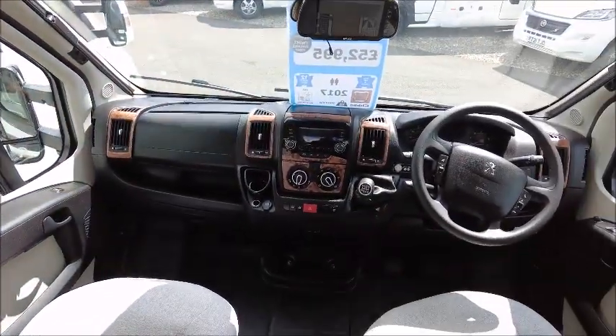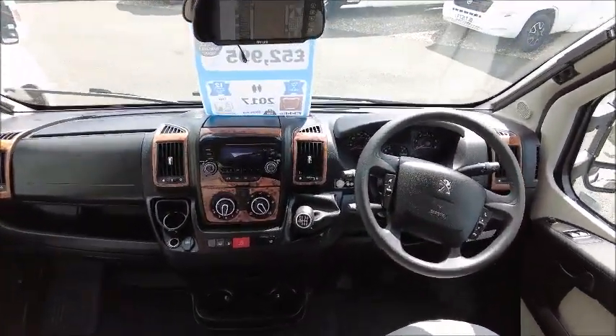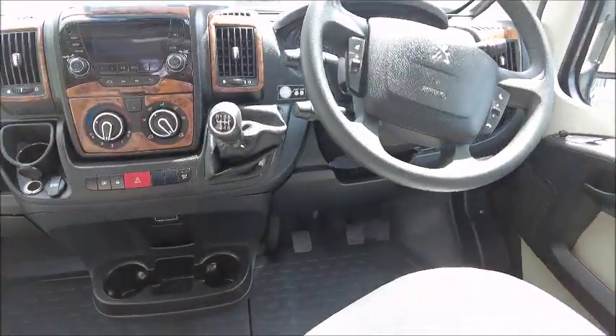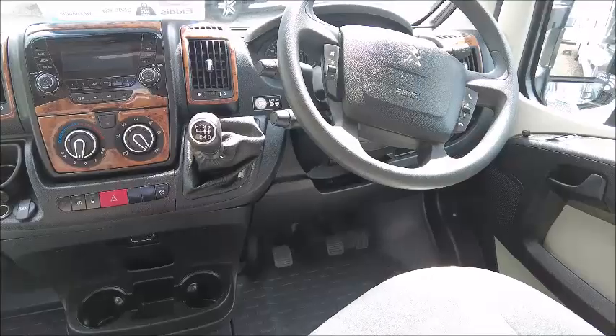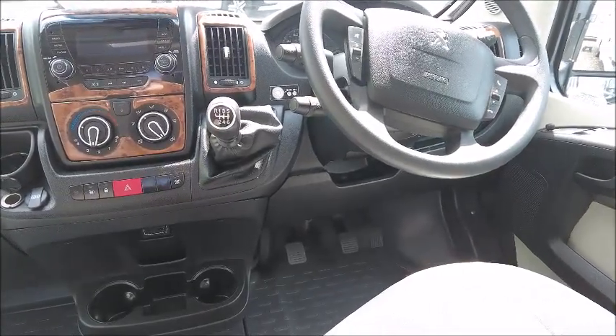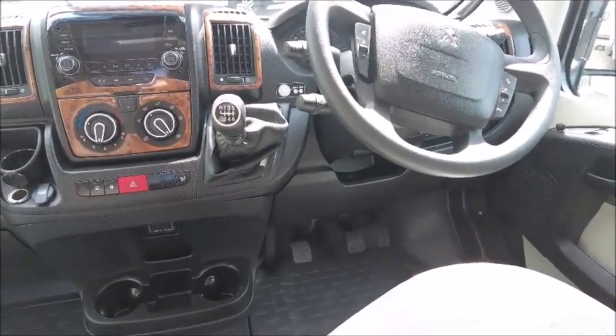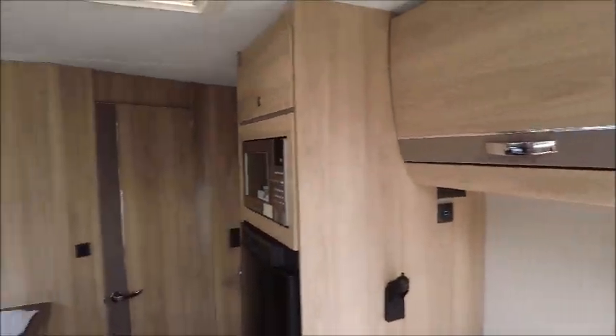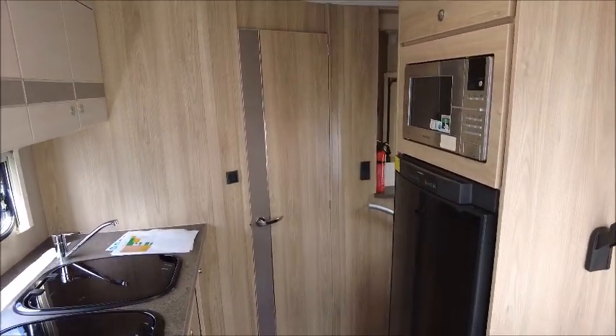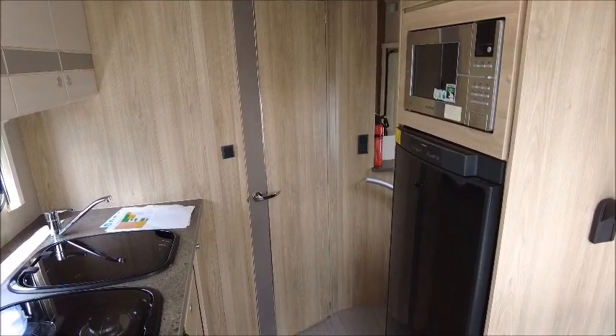At the front we've got the cab seats which swivel. This model has Bluetooth connectivity, cruise control, a 6-speed gearbox, electric windows, and USB and auxiliary ports. This Elddis caravan is for sale at Seller Pleasure in Shrewsbury — please get in touch for more details. Thank you.